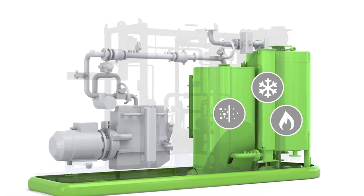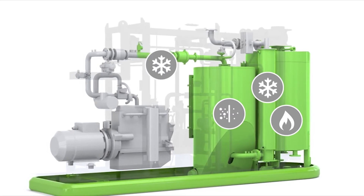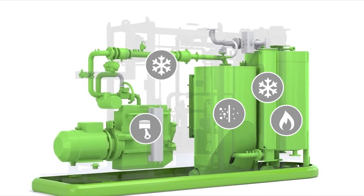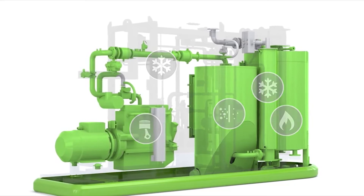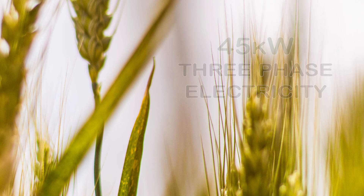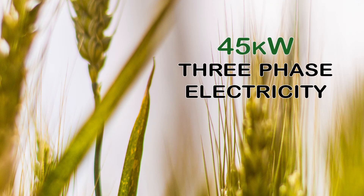Following filtration, the gas is further cooled down to 60 degrees Celsius and mixed with air before being fed into the combustion engine. The AGCO 8.4 litre gas engine powers the ABB generator, creating 45 kilowatts of three-phase electricity.